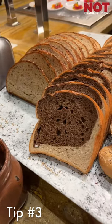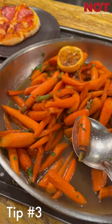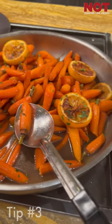Tip number three is avoid breads and salads. You didn't come here to eat vegetables — these cost the buffet the least amount of money and give you the absolute least bang for your buck.